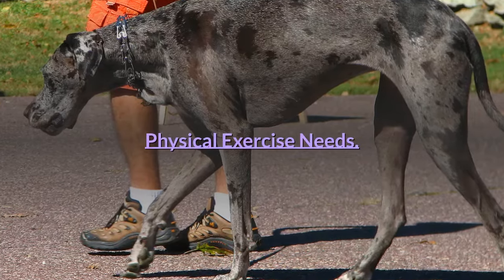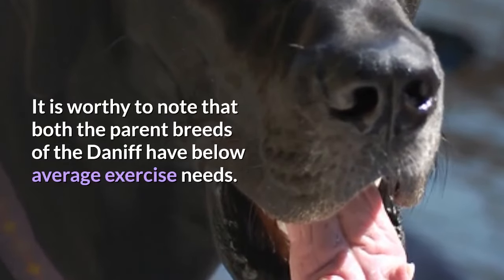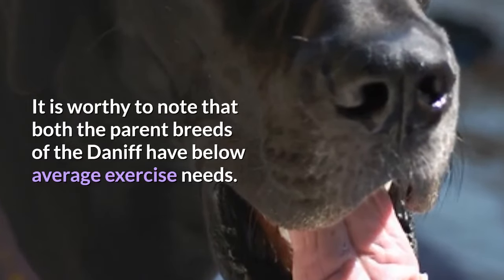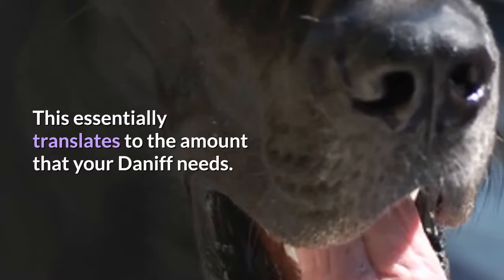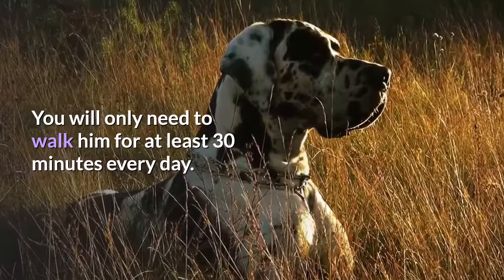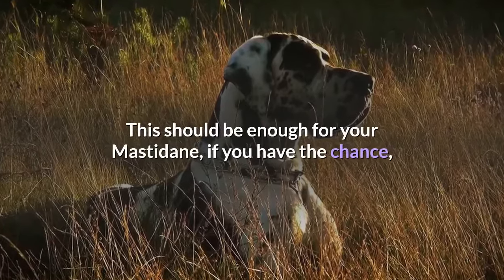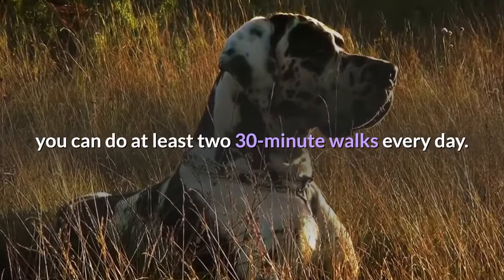Physical Exercise Needs. It is worthy to note that both the parent breeds of the Daniff have below average exercise needs, and this essentially translates to the amount that your Daniff needs. You will only need to walk him for at least 30 minutes every day. If you have the chance, you can do at least two 30-minute walks every day.